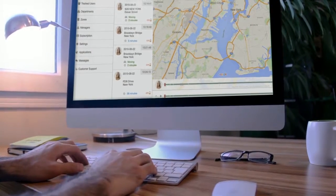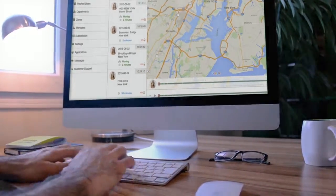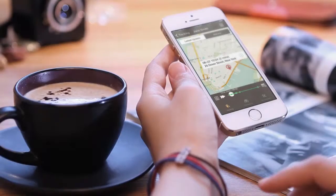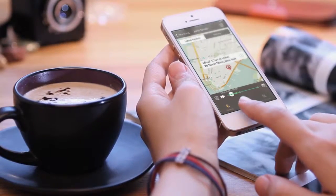No matter the size of your mobile team, Foller makes it easy to view, track, watch historical movements, generate reports, and even communicate.